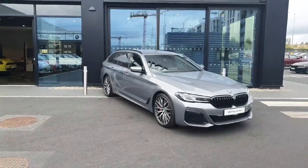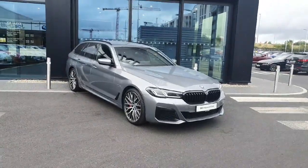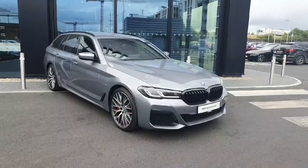Hello and welcome to JoeWBMW. My name is Ryan Brennan and today I'm going to be showing you around this 530e Touring that we have in stock.